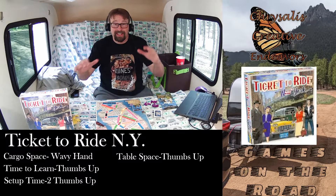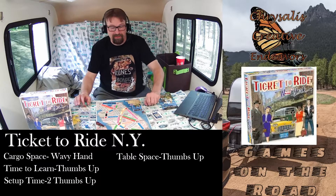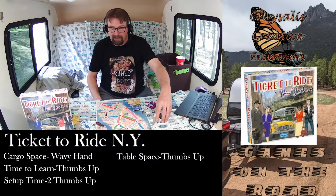For time to set this up, two thumbs up. You take the board out, shuffle these cards, shuffle these cards, give everybody a bag of taxis, deal these out, and you're ready to go.